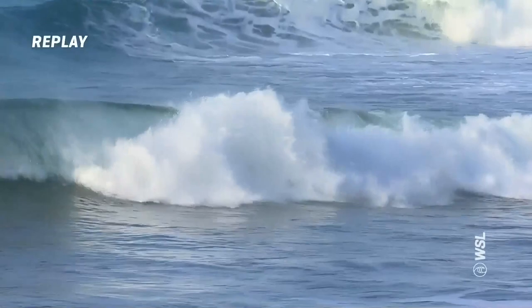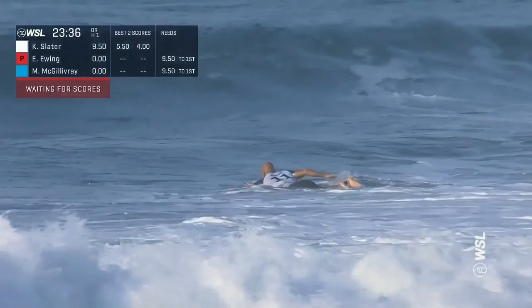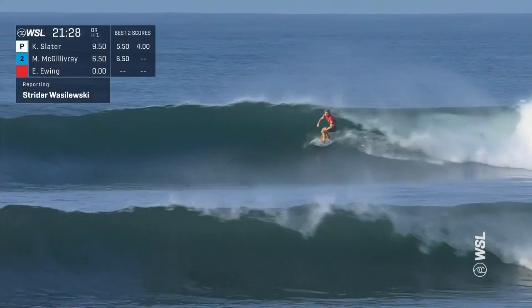Live action now — Kelly out the back on wave number three, has to toss that one away so it won't factor into his scoreline. We'll be waiting for Matthew McGillivray's first wave score. Priority now turns to a patient Ethan Ewing. Ethan Ewing's first wave — beautiful glide in, quick snap off the top, a little behind the ball, so he's got to get some speed down the line and belt straight into the corner. Right there — a nice setup snap.